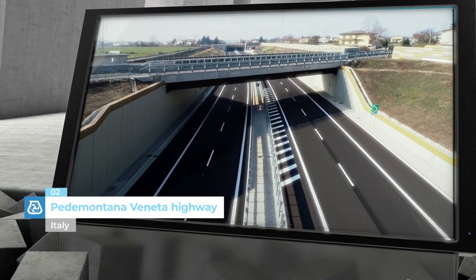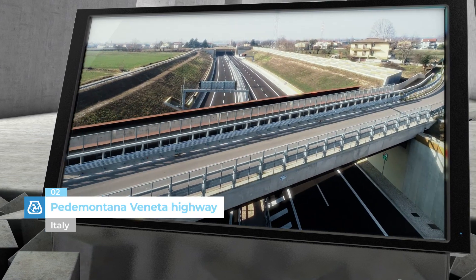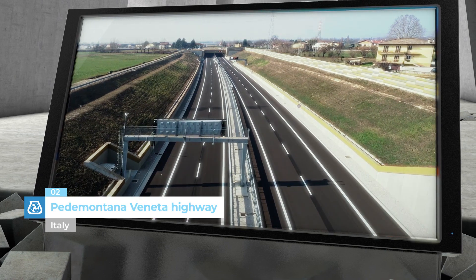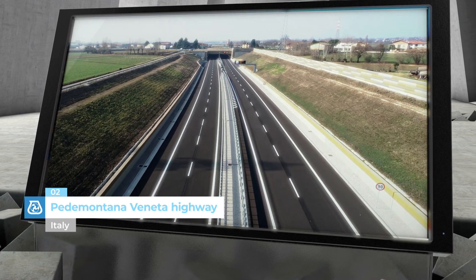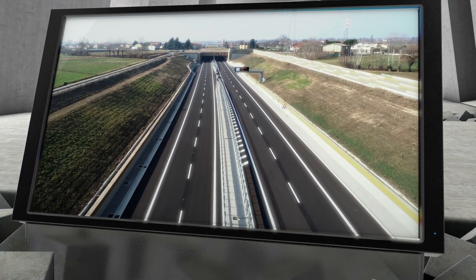Pedemontana Veneta Highway, Italy. Work on the highway started in 2012 and MAPEI is still involved in its construction with the supply of various products, from admixtures for concrete to waterproofing products and from special paints to products designed for underground structures.